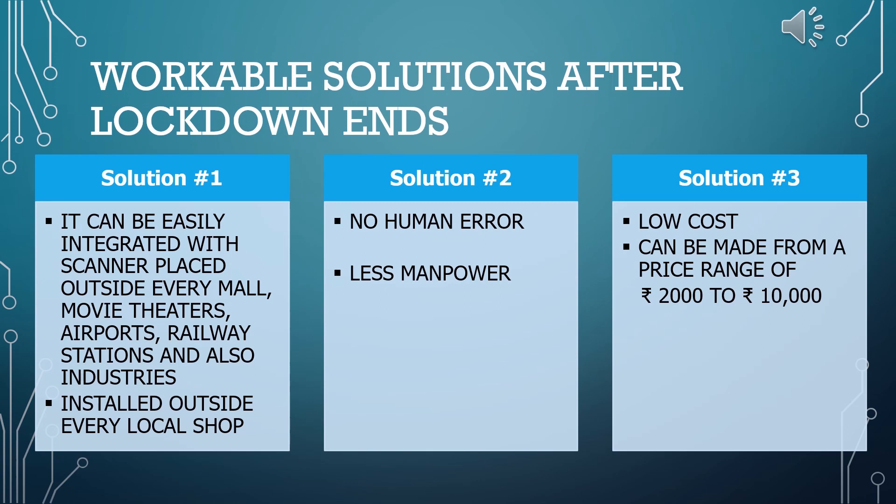The concepts of infrared thermometers and pulse oximeters are already developed, so integrating them together and linking them to form a real-time measuring device at a public place would not be expensive and can be developed in a short time. Additionally, the human error associated with handheld equipment will be minimized to a great extent. Thank you.